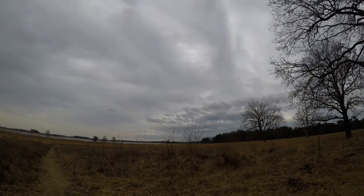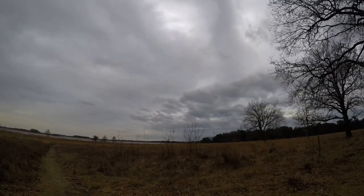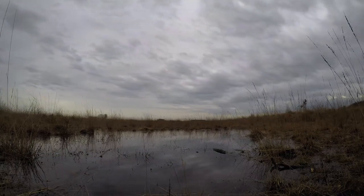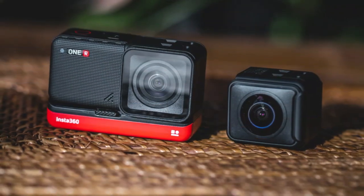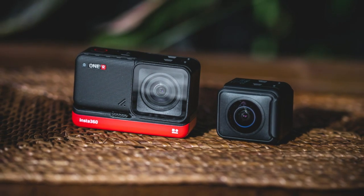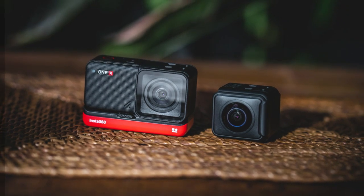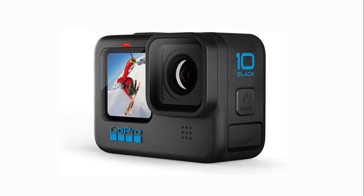Should you buy? GoPro has long been the standard action camera, but they have met their match with the new Insta360 One RS. If you are looking for the best possible image quality, the One RS is the clear winner — it is able to capture stunning 8K footage where the GoPro is limited to 4K. The One RS is also the better choice if you are looking for features like stabilization and video object tracking. However, if you are on a budget, the GoPro Hero 10 is the best choice as it is significantly cheaper than the One RS.